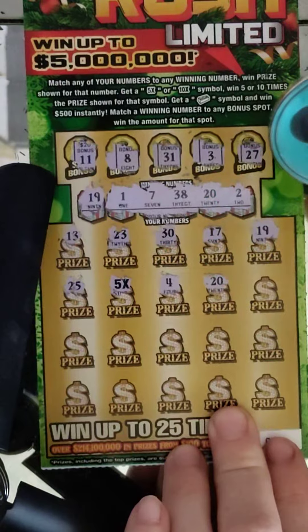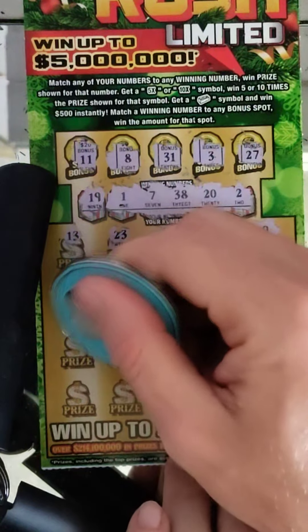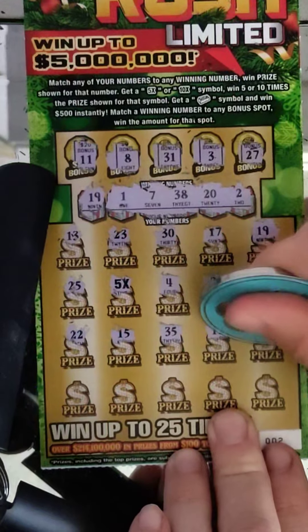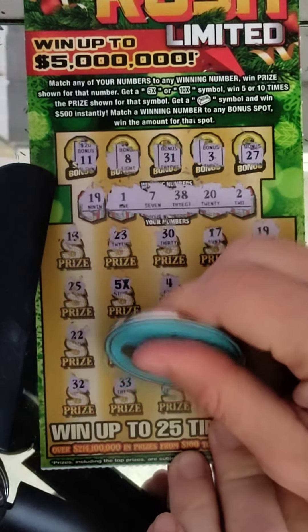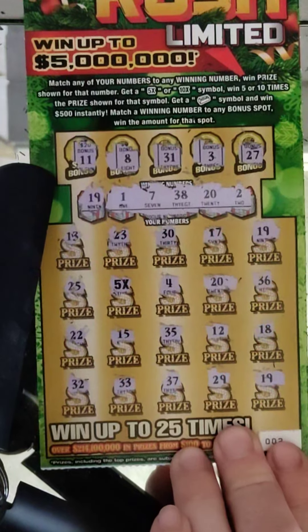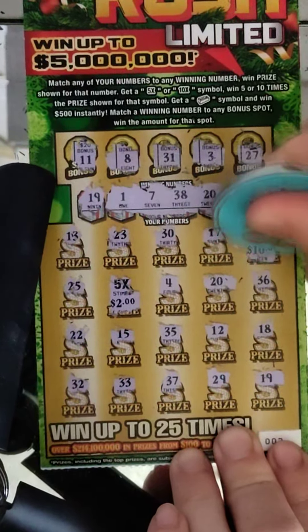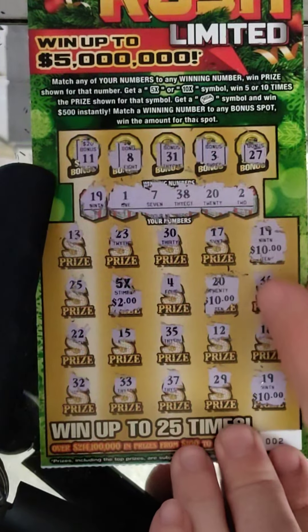4 and 20 — oh no, we got another match. Makes it a little interesting now. We ended up with two 19s and a 20. All right, let's start the 5x first: 5 times 2 is $10. The 19 is $10, the 20 is $10, and the other 19 is $10. So we got a $40 winner — we'll definitely take that as a double up on the ticket.